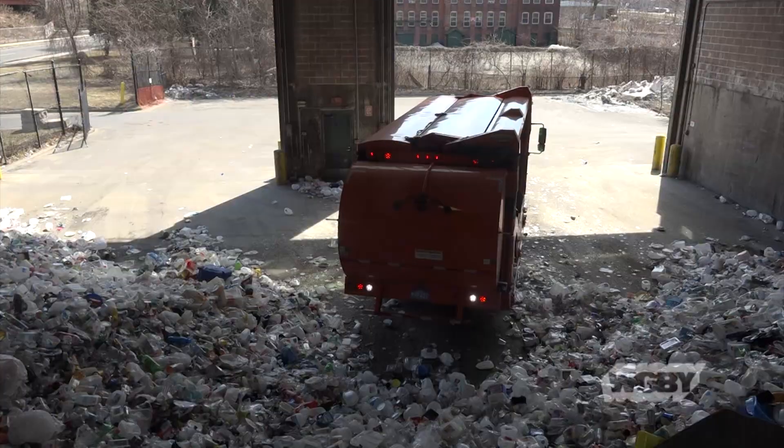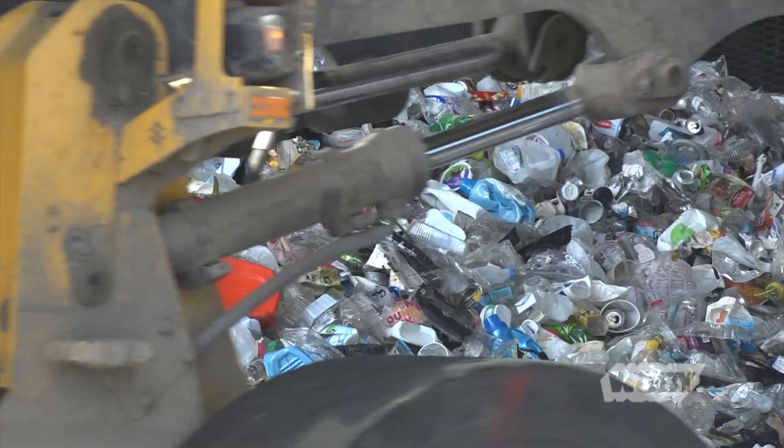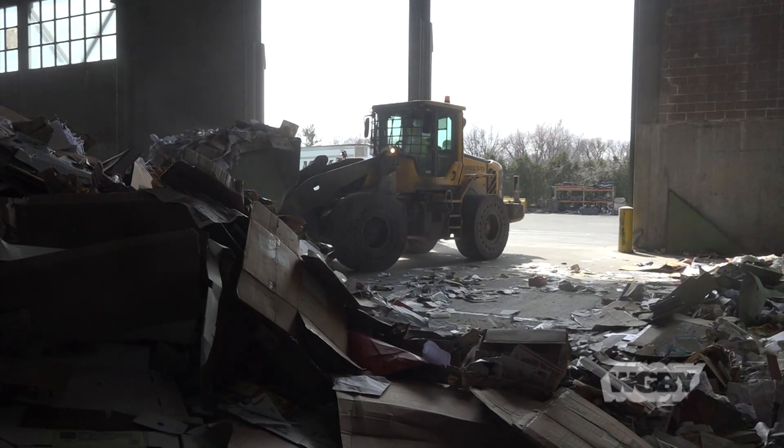We have two different processes. One just for co-mingles — so when the trucks come in they just have bottles and cans. And then we have another truck that will come in and bring in just the fiber, the paper — the newspaper, OCC, which is cardboard. And single stream — everything goes in the same bucket.